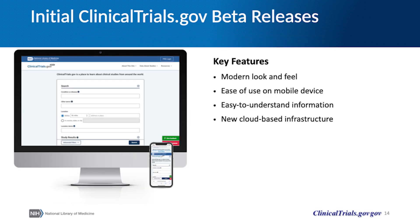The ClinicalTrials.gov beta landing page immediately draws focus to the basic search engine that helps patients, their advocates, or healthcare providers identify studies in which they might participate. The site has a more modern look and feel, is easier to use on mobile devices, has easy-to-understand information, and is built upon a new cloud-based infrastructure.